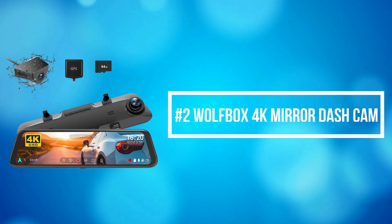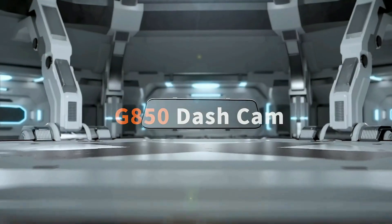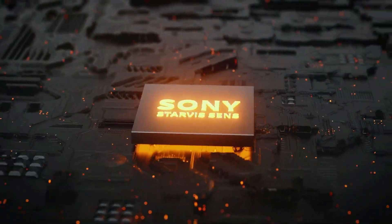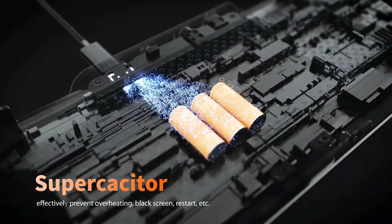At number 2 on the list is the Wolfbox 4K Mirror Dash Cam. The Wolfbox features a 4K front camera and WDR rear camera, bringing a super clear and smooth video experience that helps you read key details like road signs and vehicle number plates, offering better-defined details. The dash cam mirror combines the most advanced technology with high cost-performance.